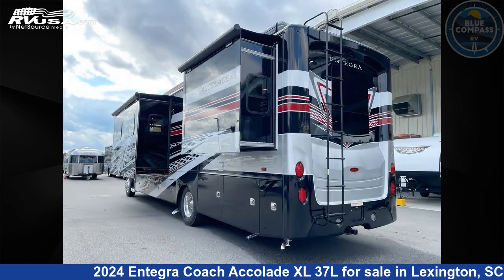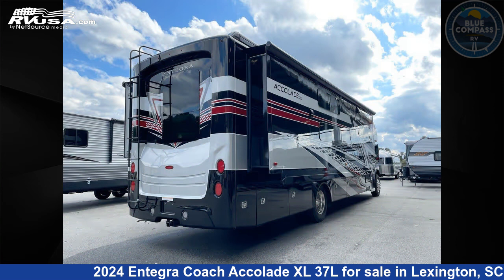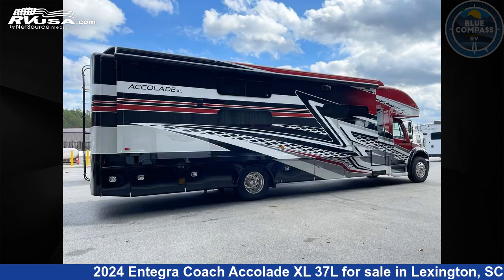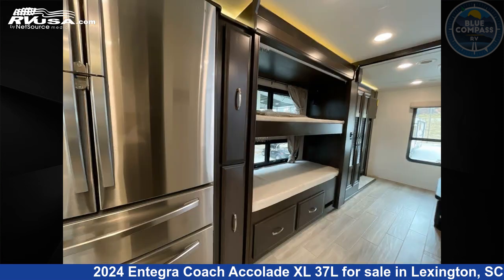This new Entegra Coach is 39 feet 0 inches in length and features a glacier interior, sleeps 8, slide out, and 72 gallons fresh water capacity. The floor plan layout of this Super C features bunk over cab, bunk house, outdoor entertainment, and rear bedroom.